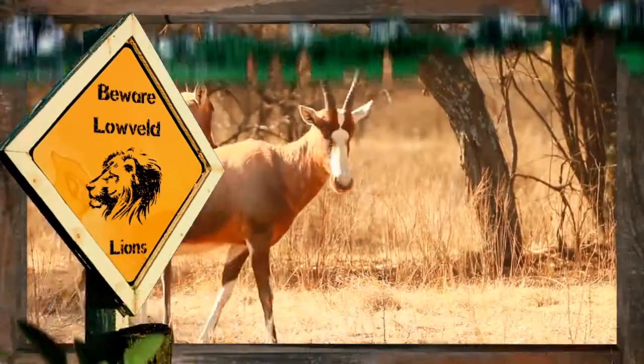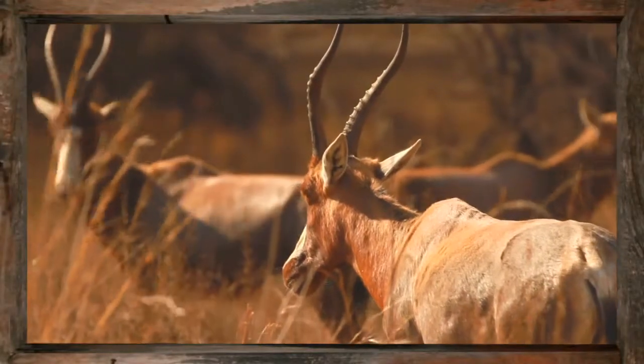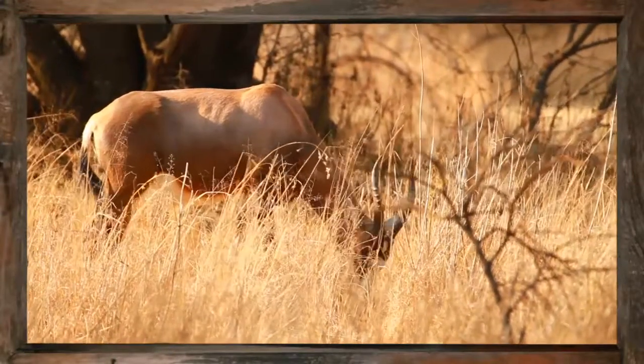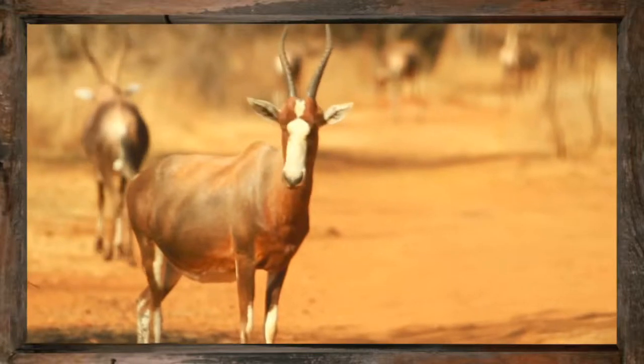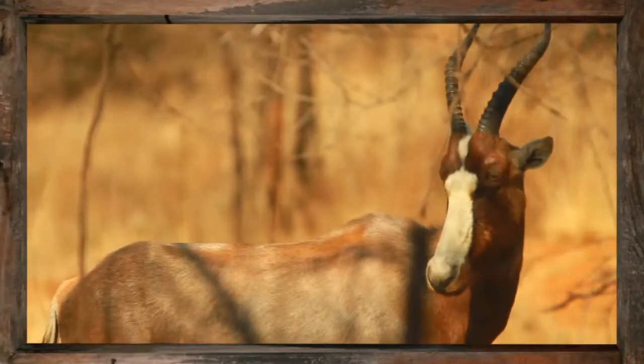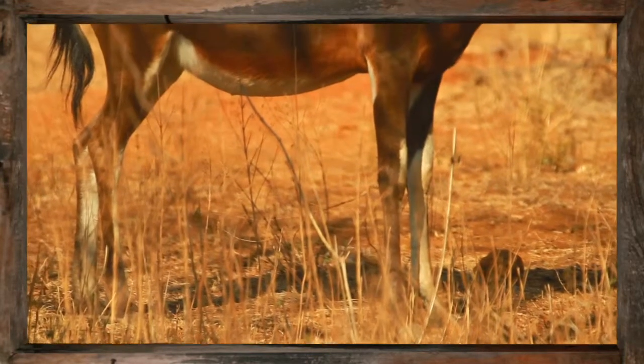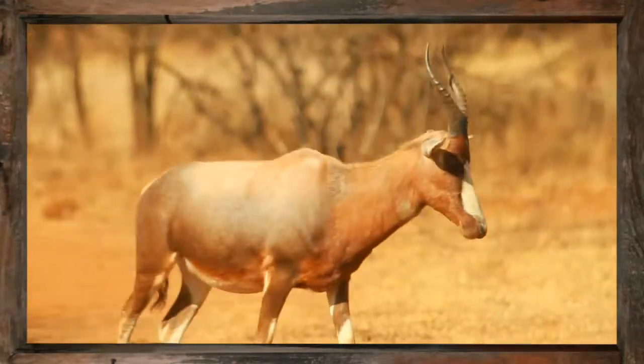The Blesbok is a medium-sized antelope endemic to the country of South Africa. This antelope is distinguished by the beautiful white blaze that stretches from its muzzle to its eyes. An additional white patch planted beneath the base of its horns and its white stockinged legs add to the stark features of the striking antelope.